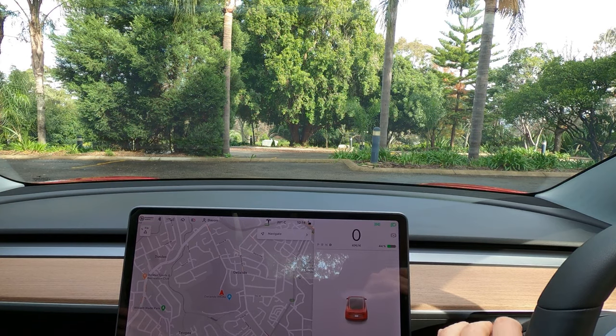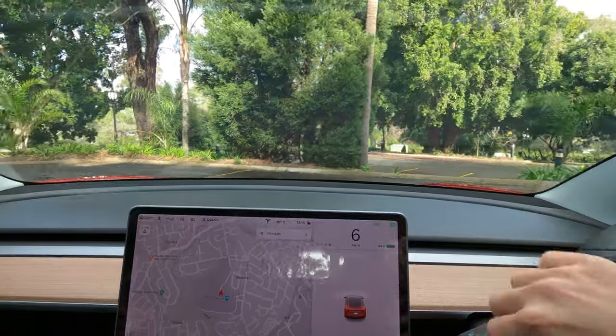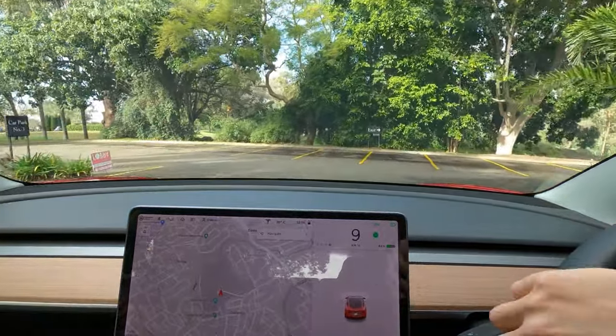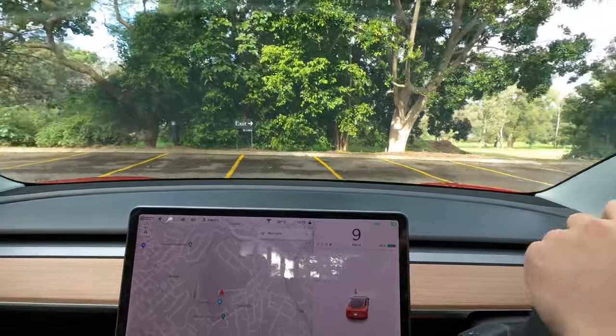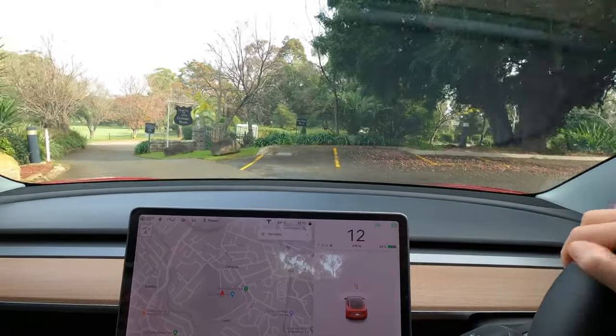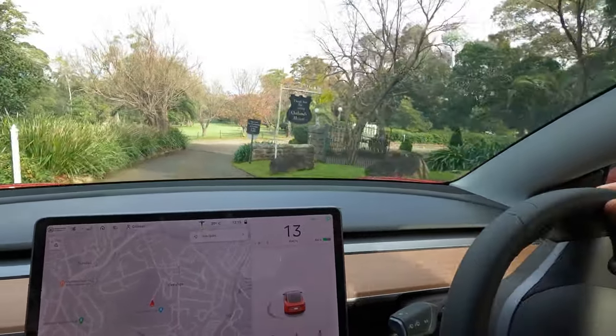For those not familiar with this feature, basically when the car is in autopilot and it sees a traffic light or a stop sign, it will show a little message on the screen whether it's red, green, or amber. If you want to continue through the traffic light, you have to tap down on the drive stalk to tell it to keep going.